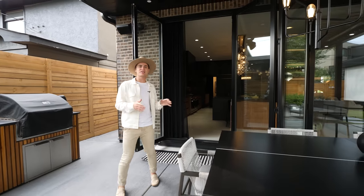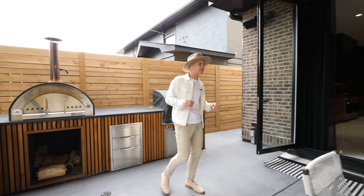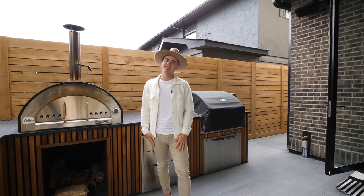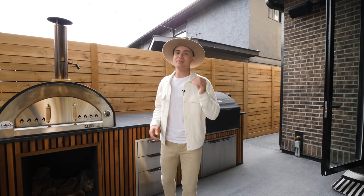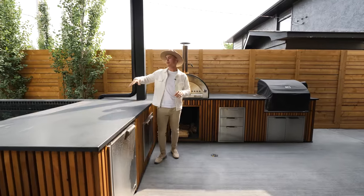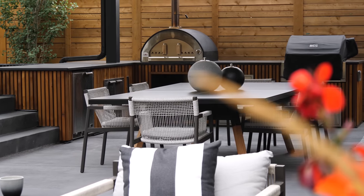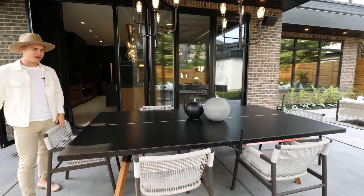Once done entertaining inside, owners can bring guests outside through the accordion-style doors. The first thing you'll probably do is get your food on — there's an outdoor kitchen with a barbecue and a pizza oven. Flowing along, you have an outdoor space that can double as a swim-up bar, plus a fridge to keep your drinks cold. In the center of this space is an oversized table that actually doubles as a ping pong table, with slits that pop out to attach a net.